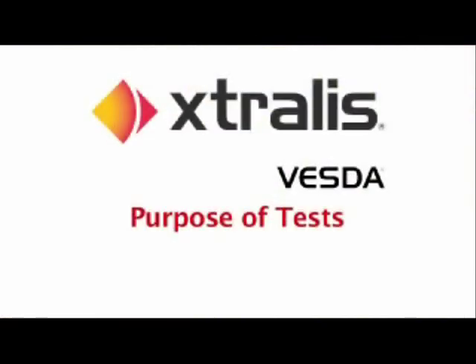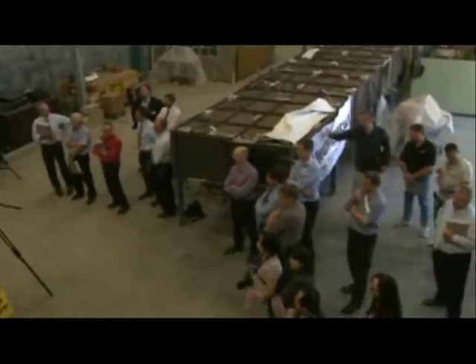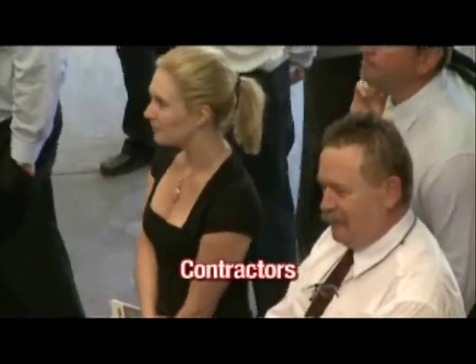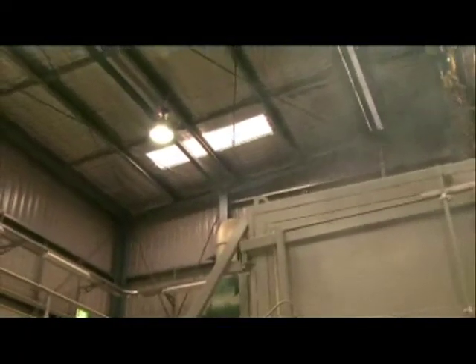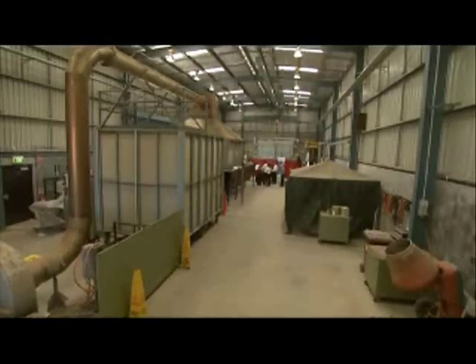The following tests were conducted at Victoria University in the presence of representatives from the fire brigade, fire engineers, consultants, insurers, contractors and installers. The tests will compare three smoke detection technologies and the time taken to detect smoke in a warehouse.